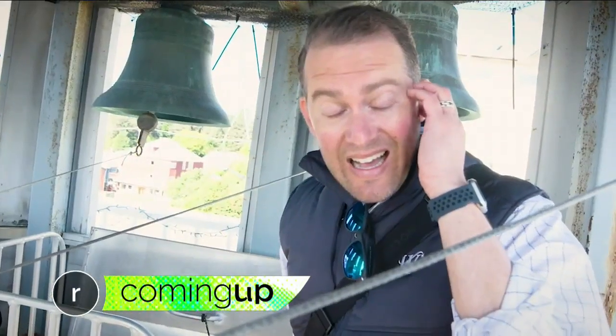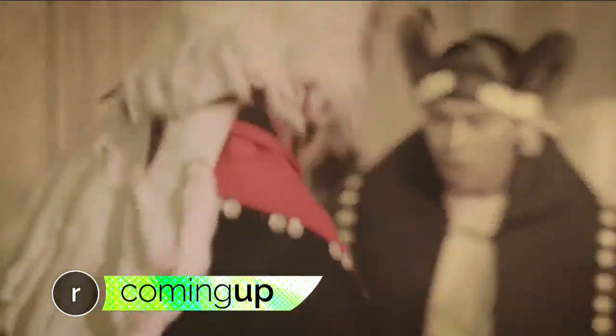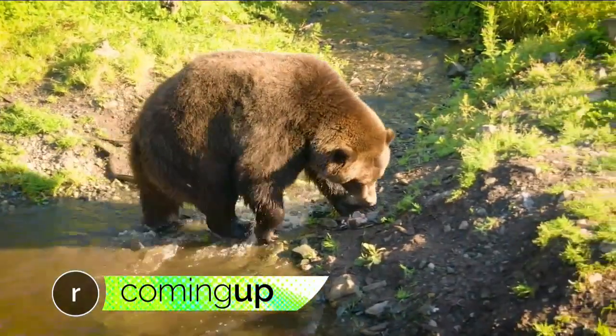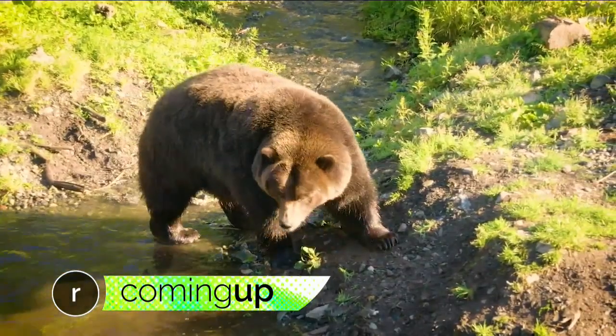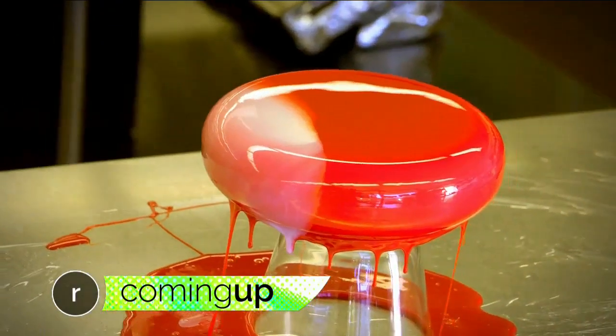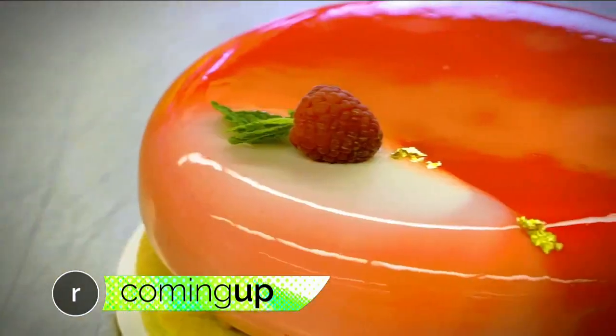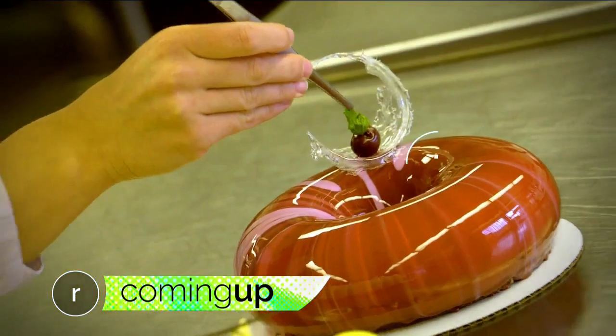Seattle Refined is just getting started. Sitka is a hidden gem — yeah, it really is. Culture and creatures: the getaway that shows you a side of Alaska you get to see. Plus, yes, it's a cake — it's not plastic? No. Refined learns how to make Instagram-worthy mirror cakes. We'll be right back.